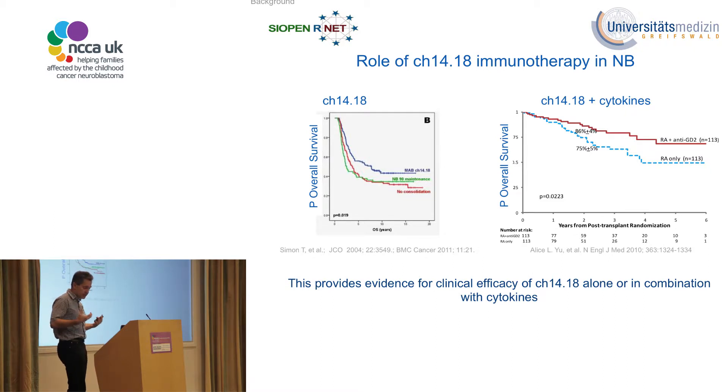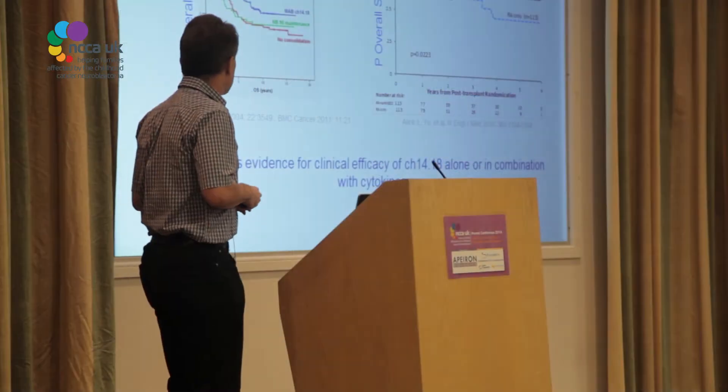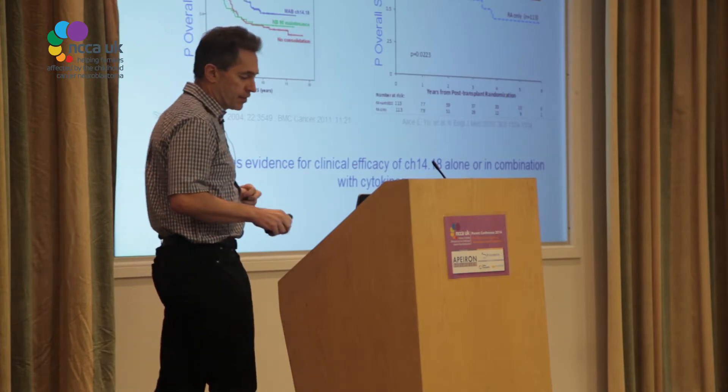That was not a randomized study, so the robustness of the data was not as strong as the work done by LSU and the COG. The COG study combined the antibody with cytokines — interleukin-2 and GM-CSF — and was a randomized study that showed for the first time in such a setting that this immunotherapy improved overall survival over standard treatment with 13-cis retinoic acid, providing evidence for clinical efficacy both alone and in combination with cytokines.